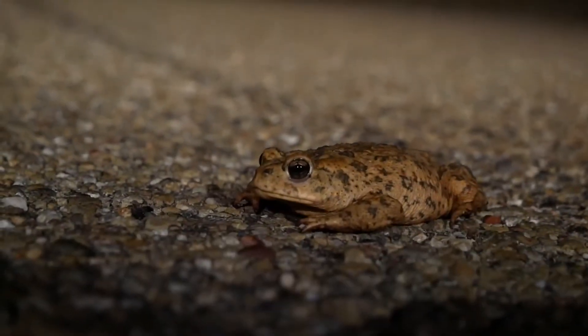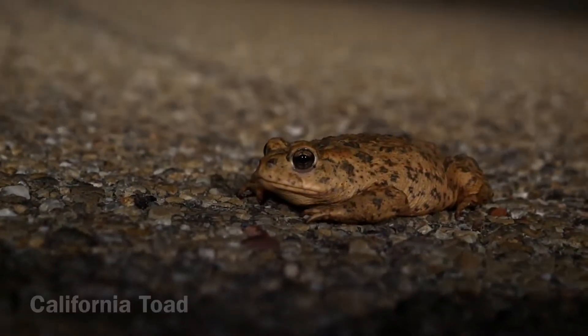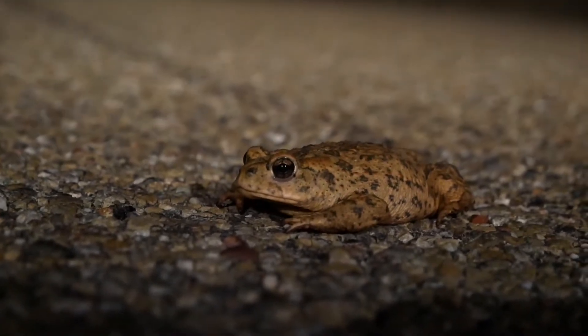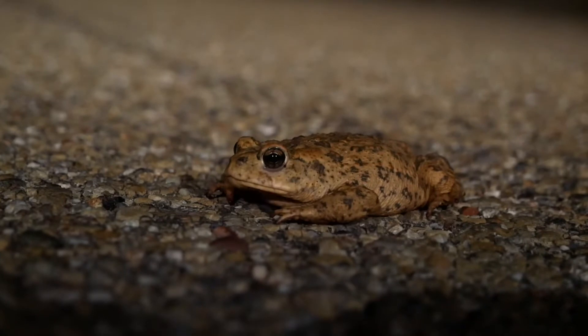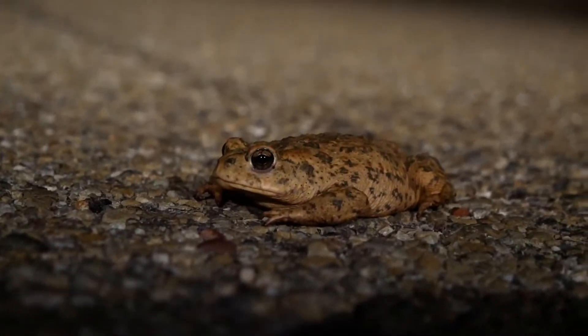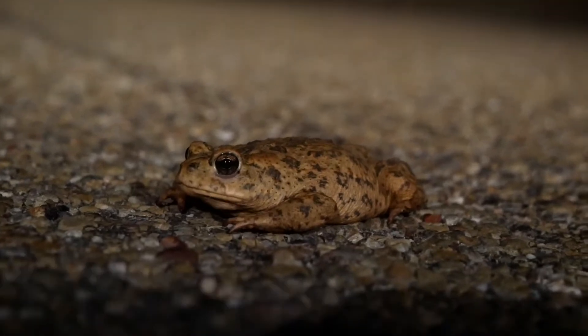This is a California toad, and surprisingly we've actually seen a bunch of them just crossing the road. It's actually surprising that it's not near water or anything. Get a good look at it.